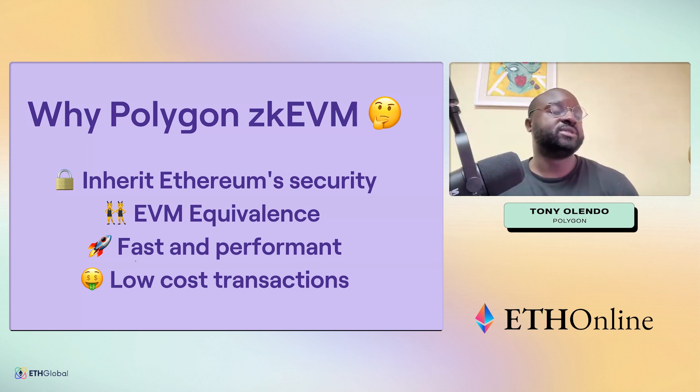Additionally, zkEVMs are generally considered to be fast and performant, and eventually they're going to get to a place where they will power much, much lower cost transactions.